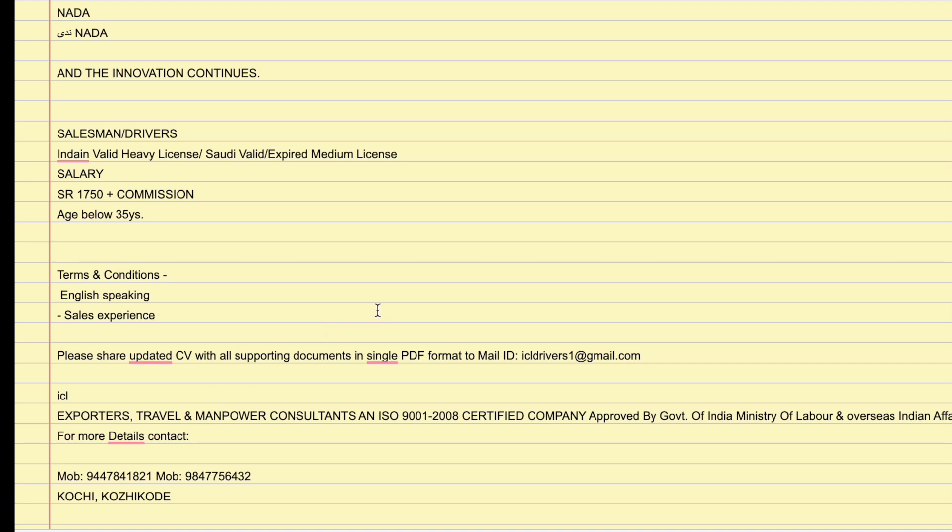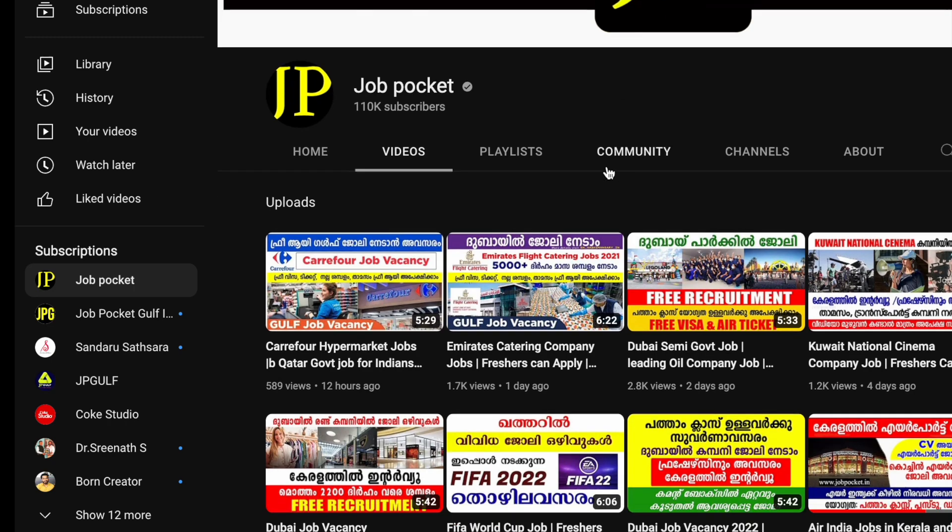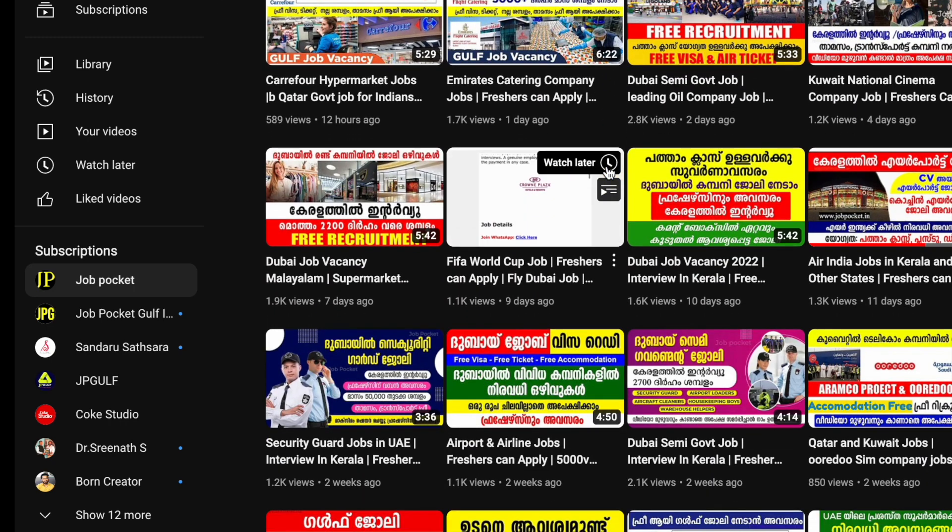I will contact you using these two numbers. I will send details of three vacancies. Please leave a comment in the comment box below.